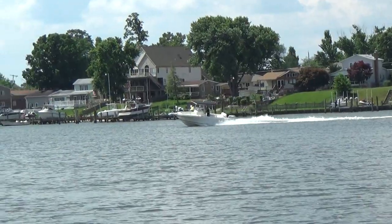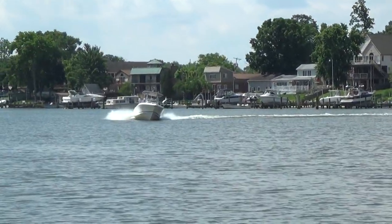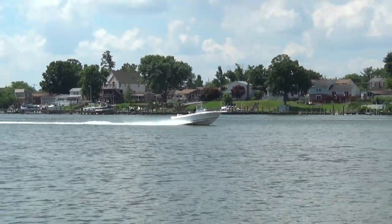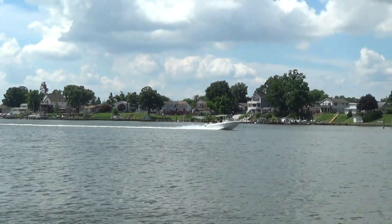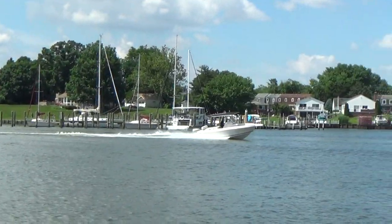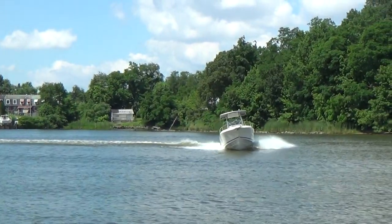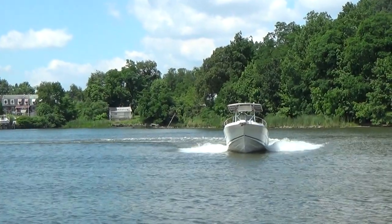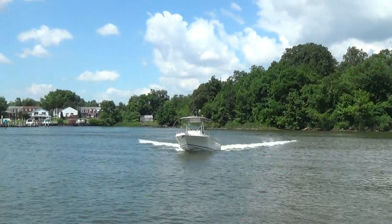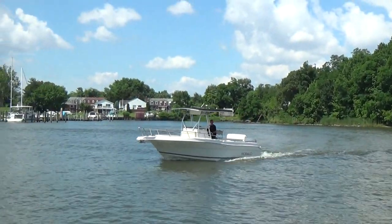Remember, at M&M Boats we sell boats for less, guaranteed. Keep an eye on our inventory — it changes constantly. Sometimes you'll look and there aren't many or there are a lot of sold, but we remove them at the end of every month and refresh with new. We get boats in weekly as well as daily. You can find us on Facebook, our YouTube channel, or our website. Thanks for watching.